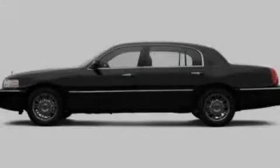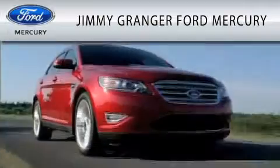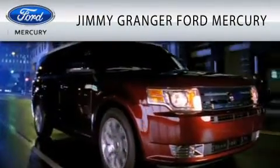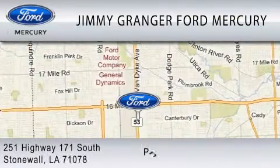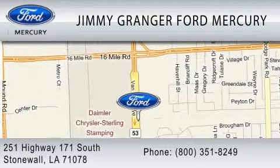Stop by today and test drive this vehicle for yourself. Jimmy Grange Ford Mercury in Stonewall is committed to doing everything possible to make sure the experience you have selecting your vehicle is as pleasant as possible. Jimmy Grange Ford is a cool place to buy a car. You can contact us at 800-351-8249.